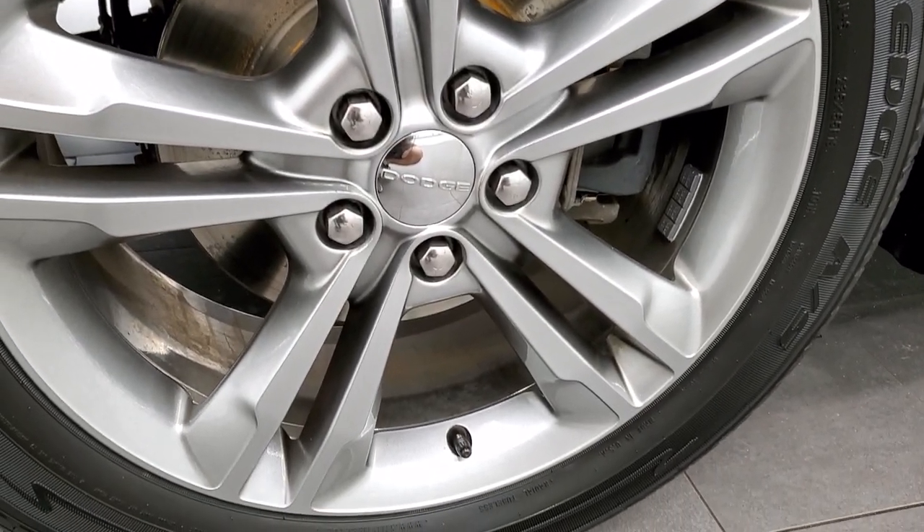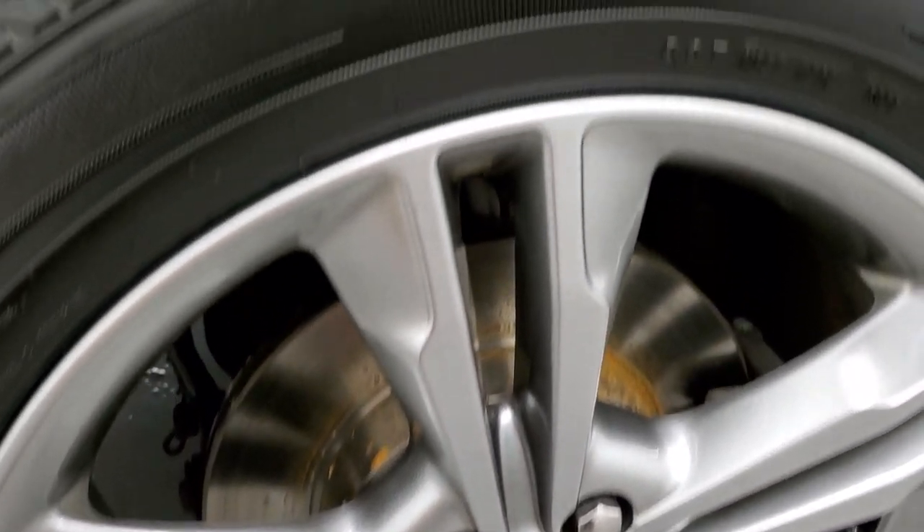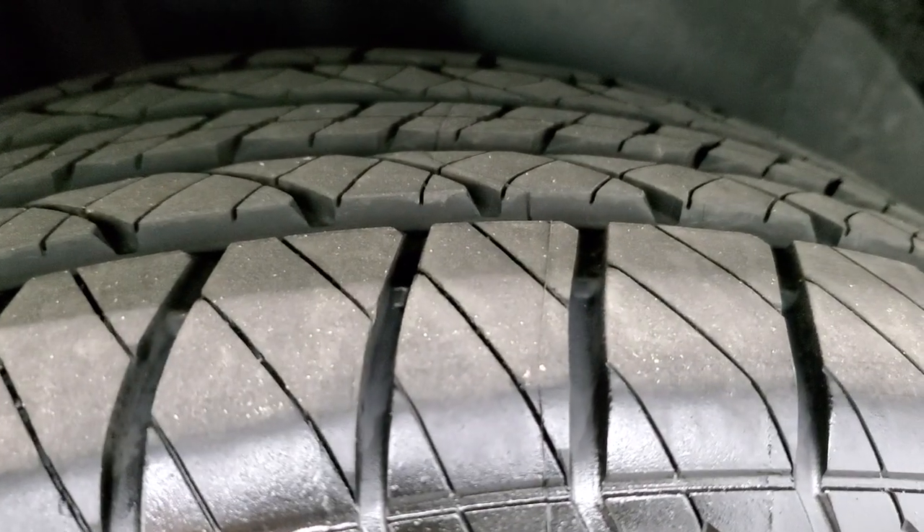The back rim is in excellent shape as well. Those back brakes are brand new, and the back tires are brand new as well.